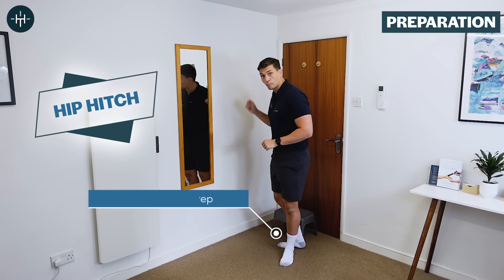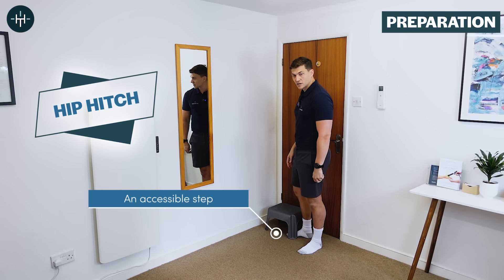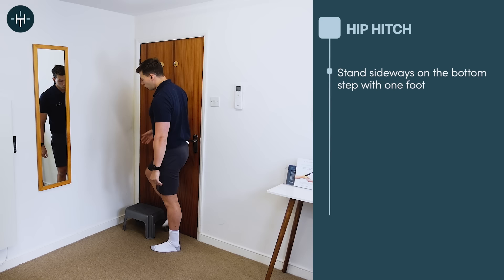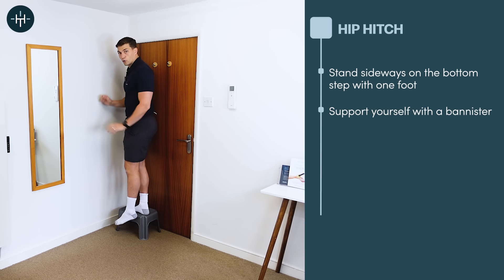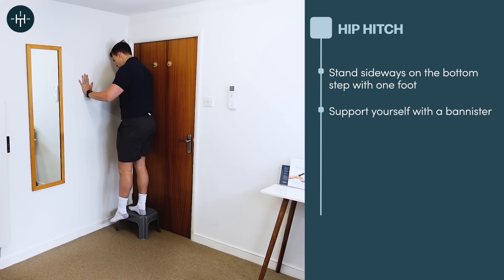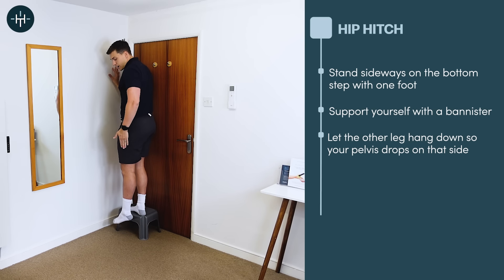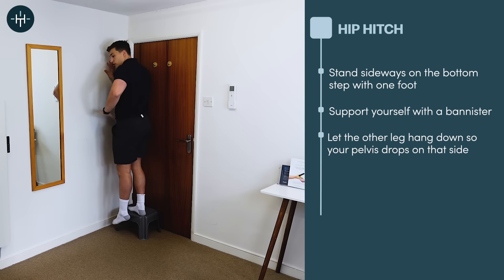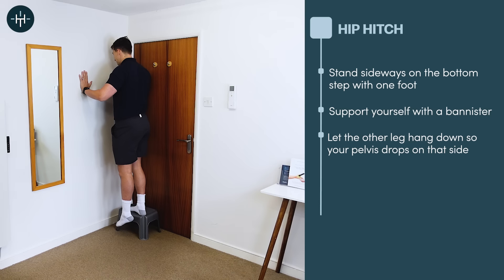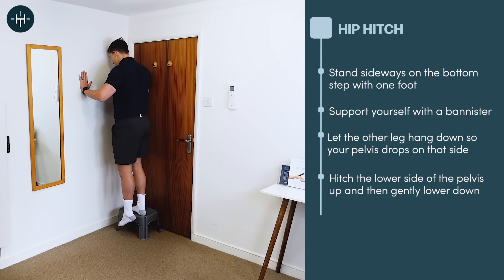For the first exercise, we're going to use the bottom step on your staircase. You're going to stand on your bottom step just on one foot — you can hold onto your banister either in front or behind, whichever feels most comfortable for you. Keeping that one foot on the bottom step, you're going to let the other leg drop down without bending this knee. So my pelvis has dropped down to one side even though my knee is straight on both sides.